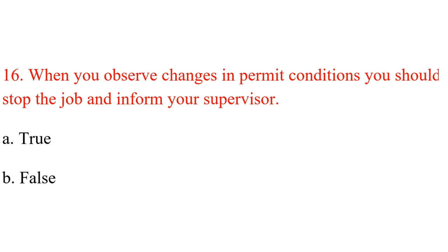Question 16. When you observe changes in permit conditions, you should stop the job and inform your supervisor. A. True. B. False. Answer: A. True.